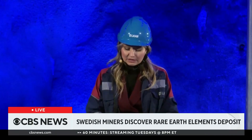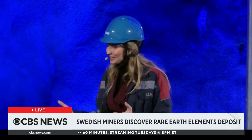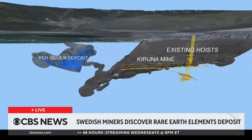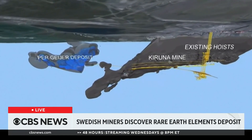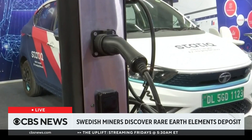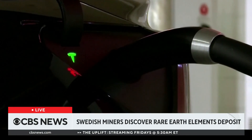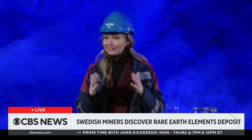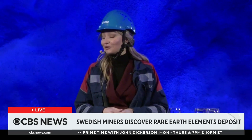Rare earth elements are needed for all electric vehicles that we are so interested in seeing more of in the future. Swedish leaders say the discovery of more than one million tons of the material could put Europe on a faster path to clean energy. It is a significant happening which can play a key role in securing a green transition.